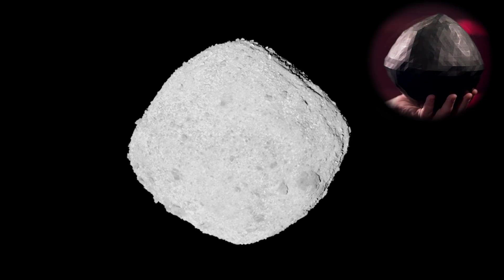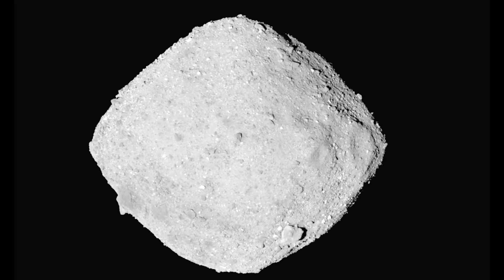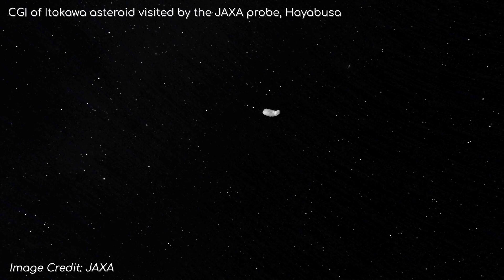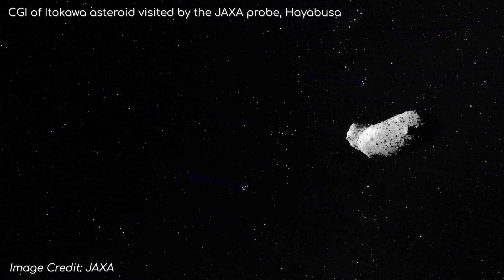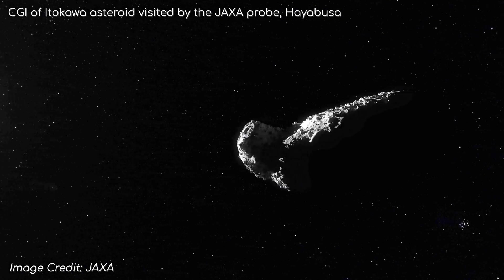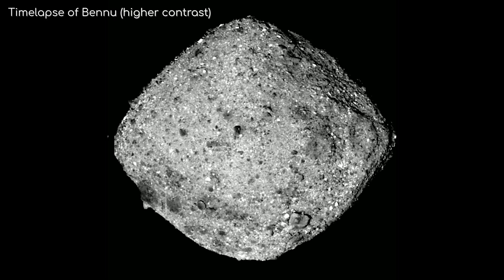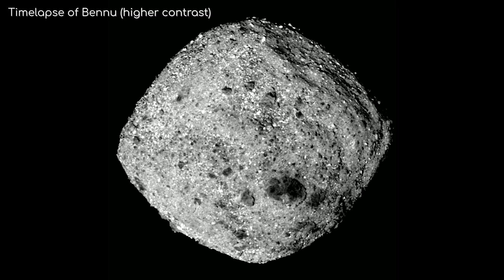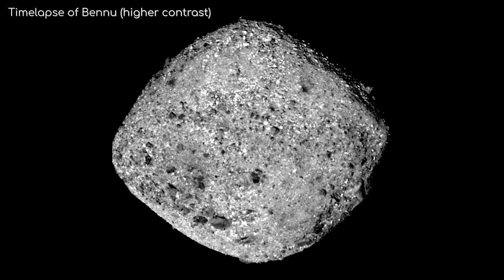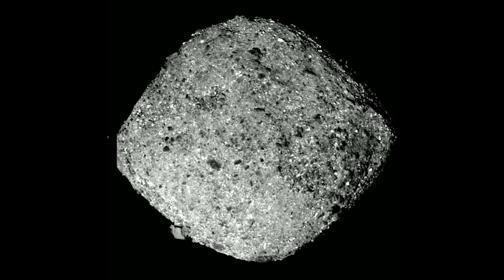As you can see, it's not a particularly smooth asteroid, covered with rough regolith all over the surface. It reminds me a lot of the surface of another asteroid visited by the JAXA probe Hayabusa — the asteroid Itokawa — which was more like a clump of rubble than anything else. Bennu itself is about 500m in diameter and has this weird spinning top-like shape. This could be because Bennu has a low gravity but a fast rotation, so regolith has accumulated there as it spun.